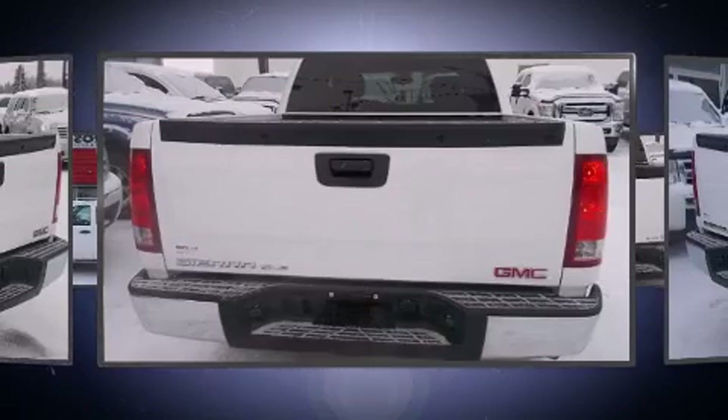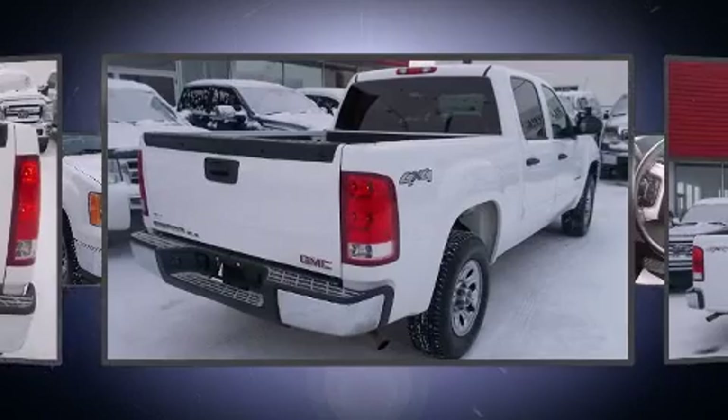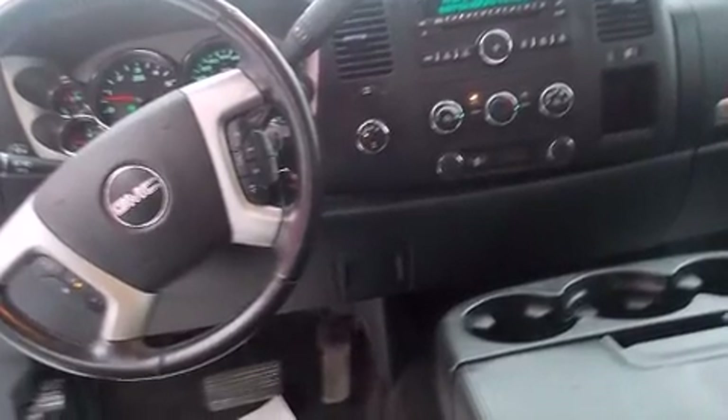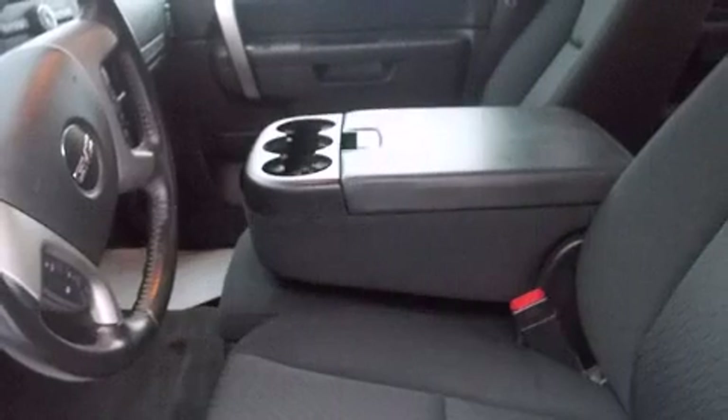Four-wheel drive allows you to go places you've only imagined. Top features include remote keyless entry, variably intermittent wipers, a rear-step bumper, fully automatic headlights, power door mirrors and heated door mirrors, and a split-folding rear seat.